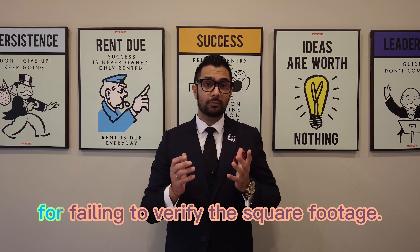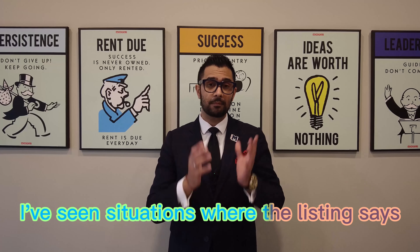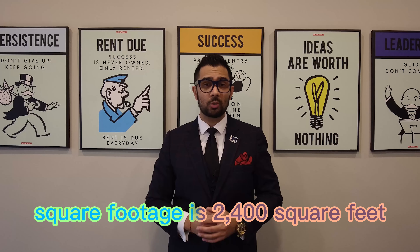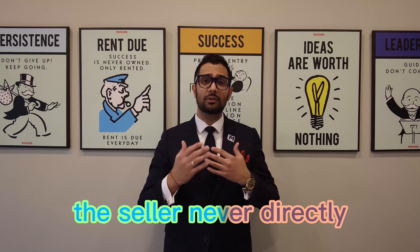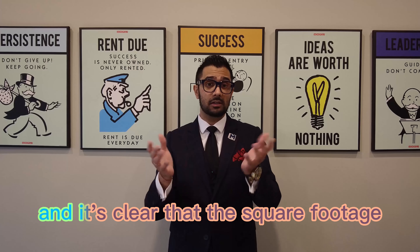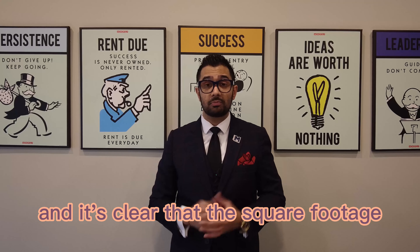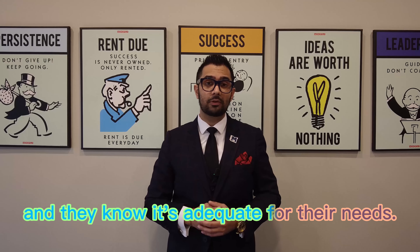You can actually get in trouble for failing to verify the square footage. We've seen situations where the listing says square footage is 2,400 square feet, but that doesn't actually make it into the agreement. The seller never directly tells the buyer that that's the case, but the buyer physically sees the property and it's clear that the square footage doesn't really matter to them because they've seen it in person and know it's adequate for their needs.